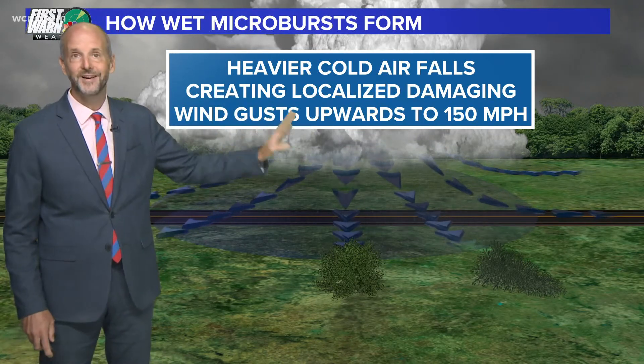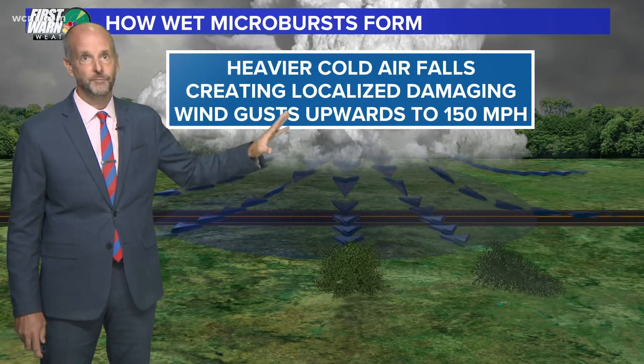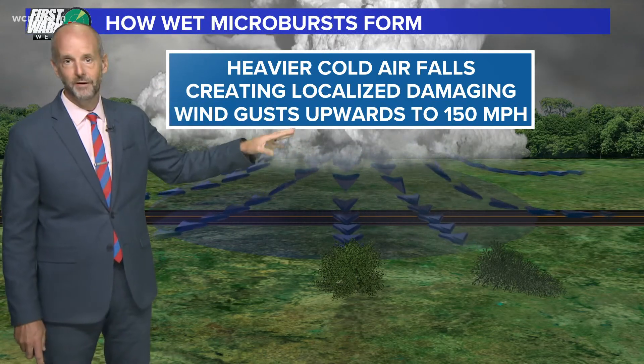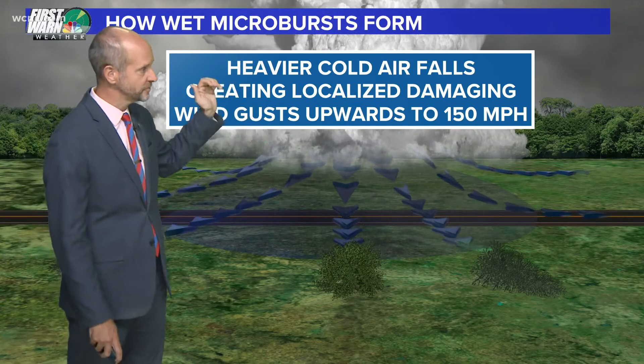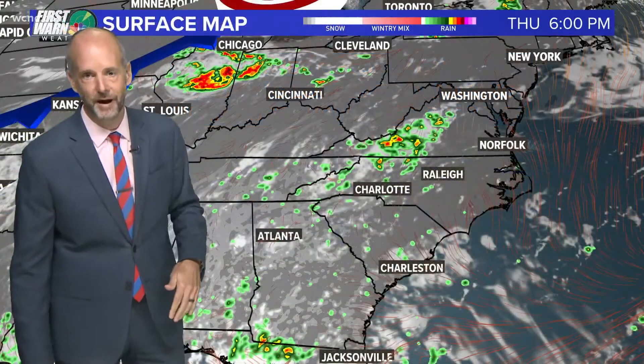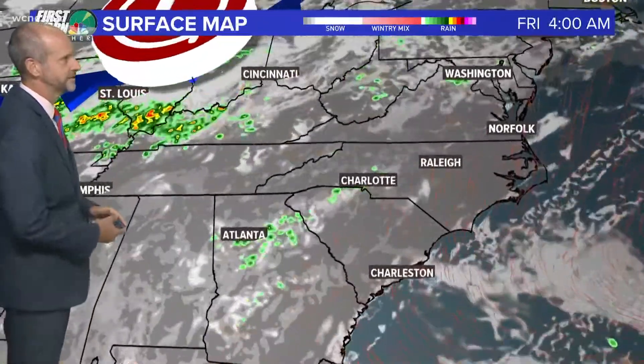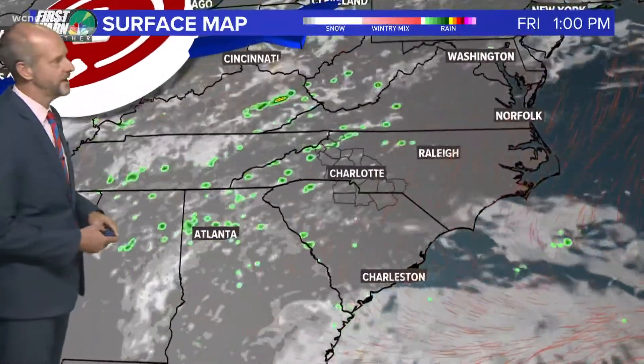This is also why you see so many delays during the summertime, because these pop-up storms get over an airport. You do not want to fly anywhere near there, because that downdraft or microburst will push a plane right into the ground as it's taking off or landing. So that's why you see so many more weather delays in the summer than just about any other time of the year.